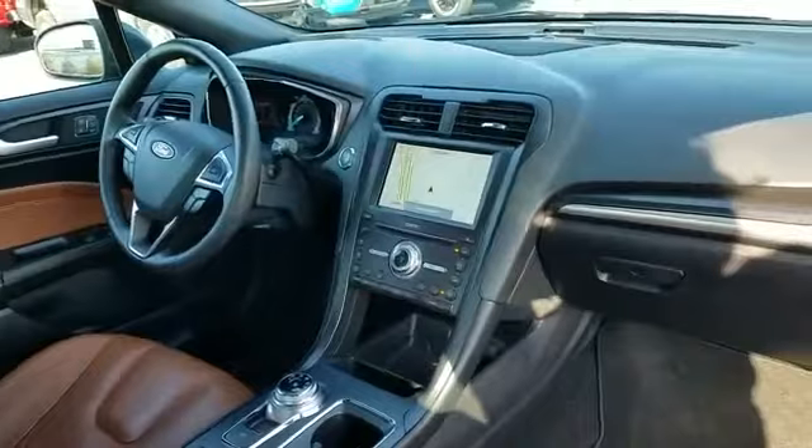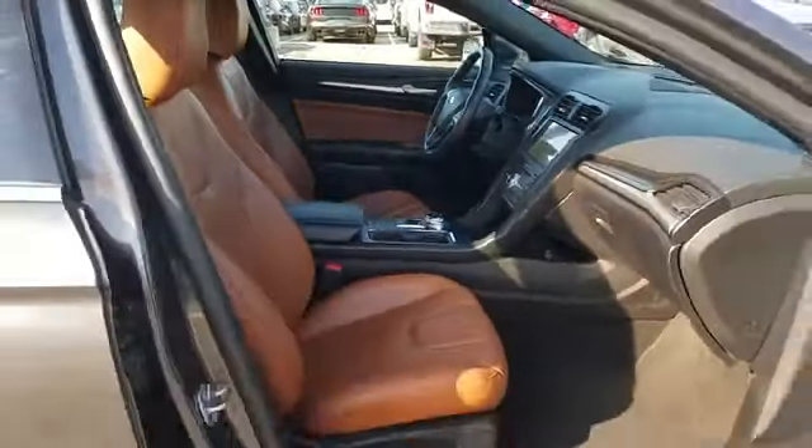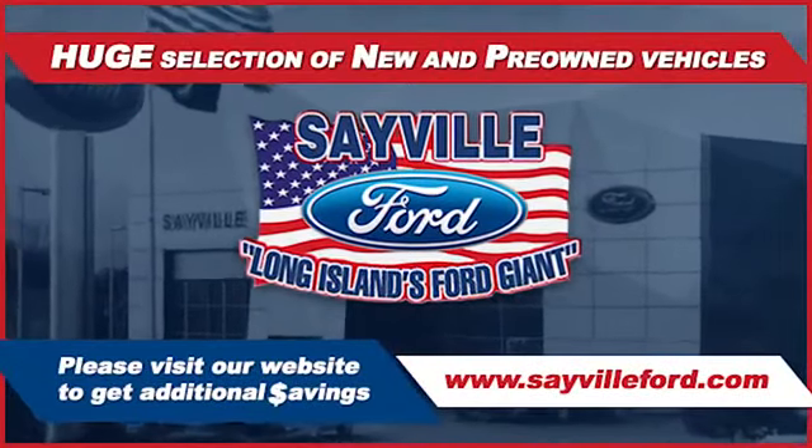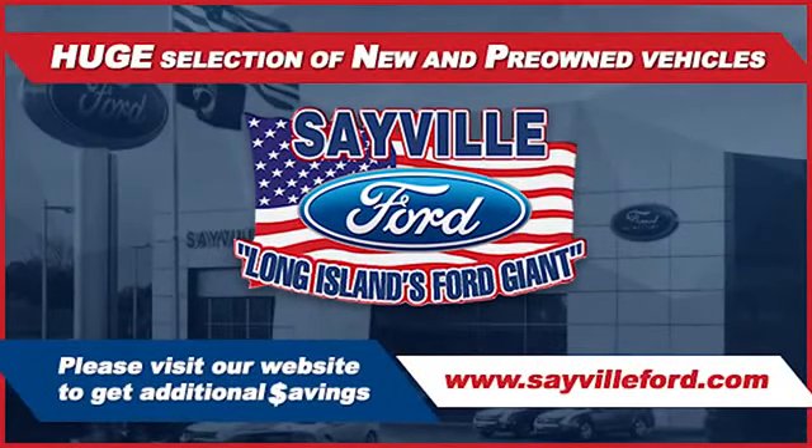We can handle all your service needs. From a quick and simple oil change or scheduled maintenance to a major engine or collision damage repair, our large and modern service facility allows us to care for all your service needs in one stop.